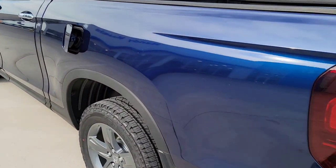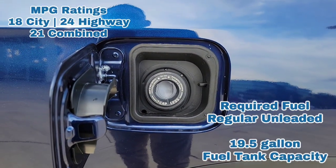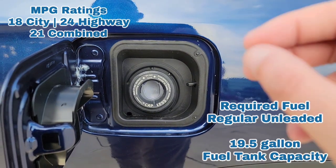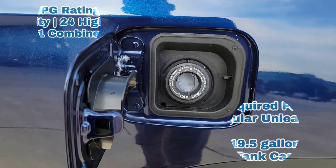Let's step over here to the gas tank. No cap right there — it's a capless gas tank. No longer a two-door cap to worry about fixing or replacing. It's a simple slide and go.